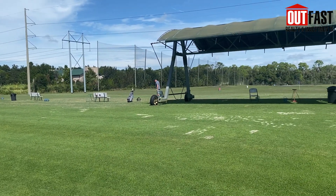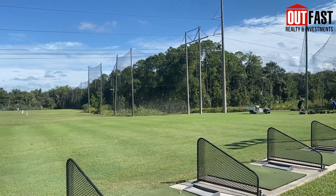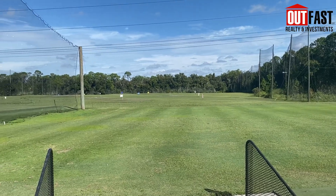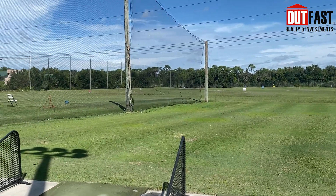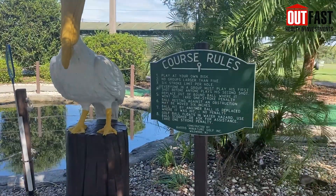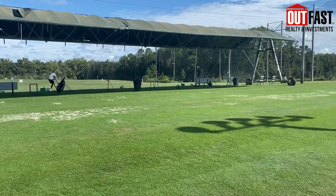They have a full 18-hole putt-putt course, batting cages, and tons of lanes on a driving range. The range is 250 yards long, plus they have 18 acres of practice range. The driving range has stadium lighting so you can play as it gets dark, and it's covered with rolling canopies so you stay cool and dry.